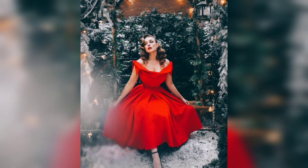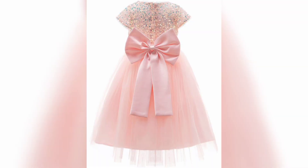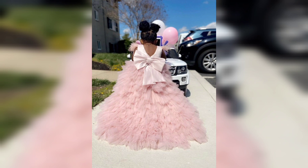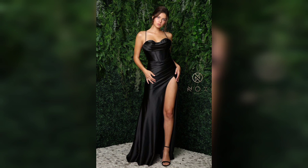Next we have A-line dresses, another popular choice for prom. These dresses have a fitted bodice that flares out from the waist, creating a silhouette that looks great on any body type. A-line dresses come in a variety of lengths, from short and flirty to long and elegant.